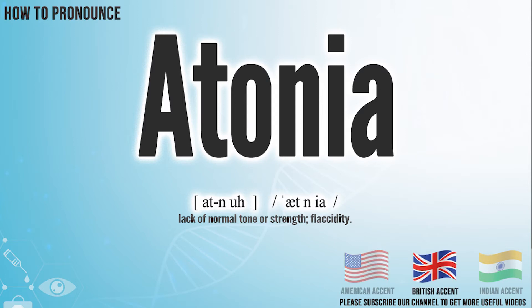In the British accent, it pronounces Ahtonia. Ahtonia. In the Indian accent, it pronounces Ahtonia. Ahtonia.